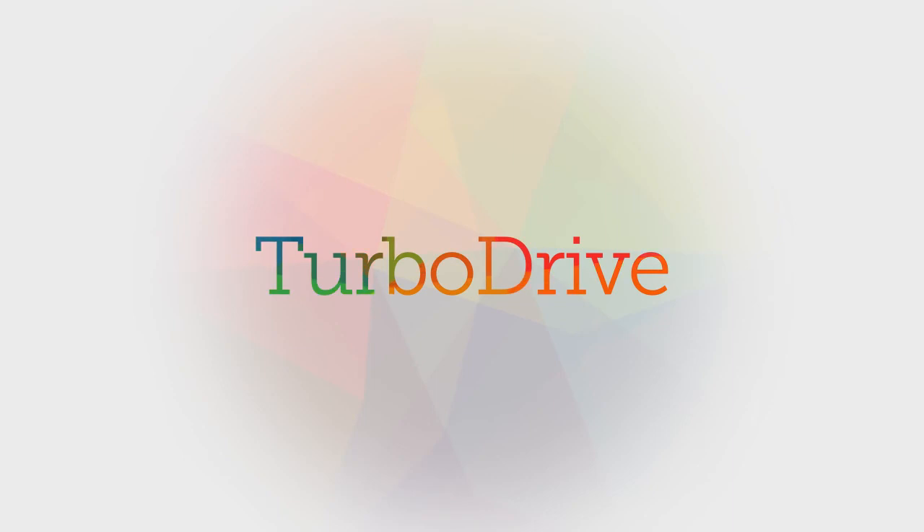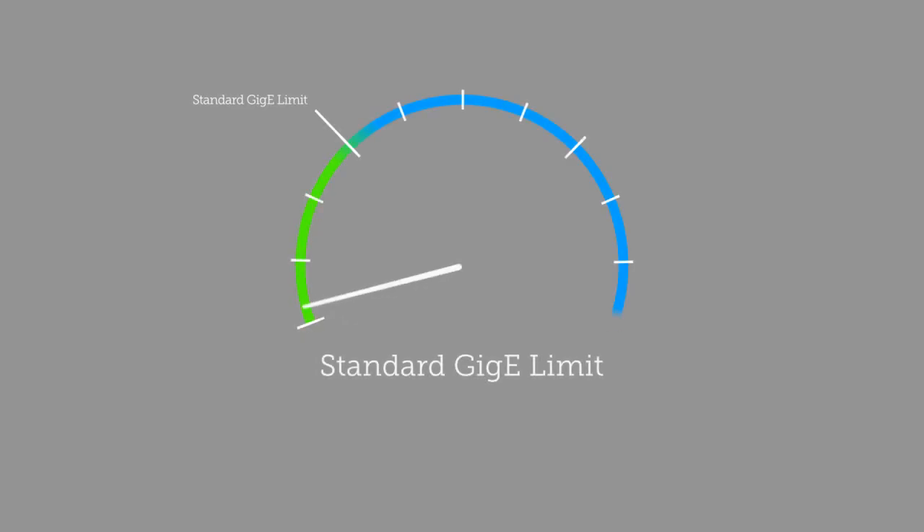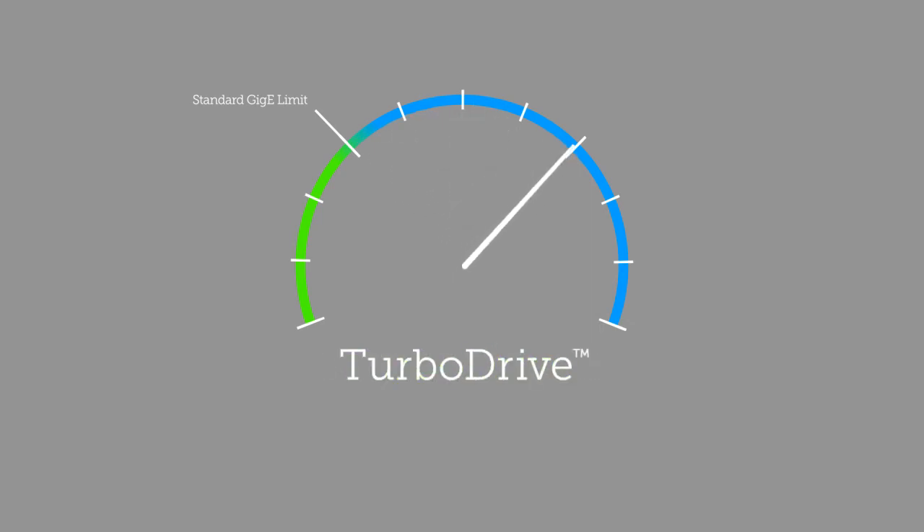Turbo Drive. Turbo Drive lets our GigE cameras break through the GigE limit. With no loss of data, you can run faster than any other GigE cameras, sometimes twice as fast.